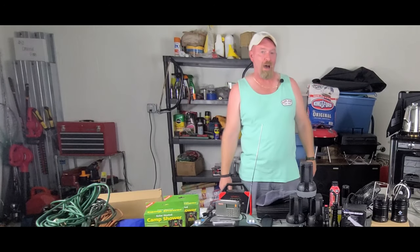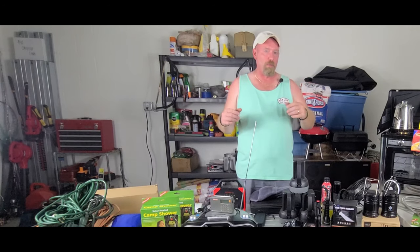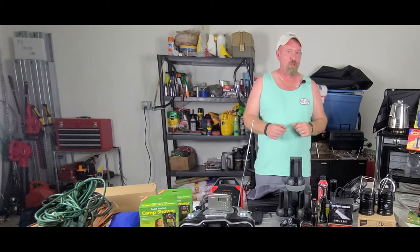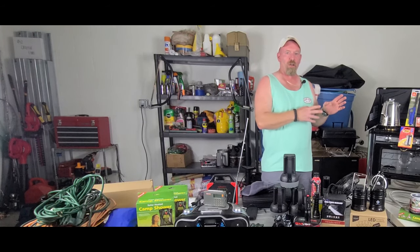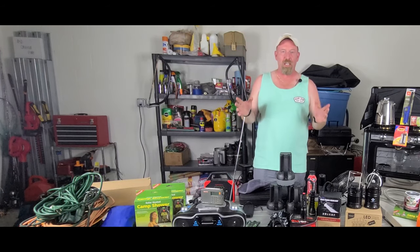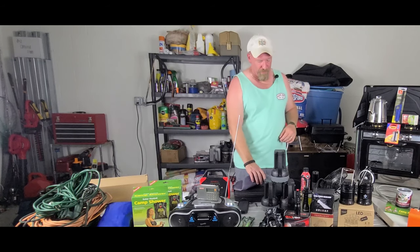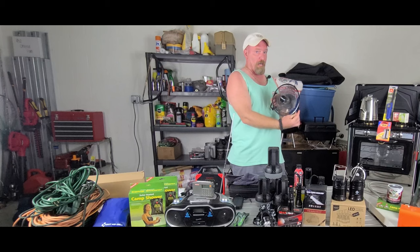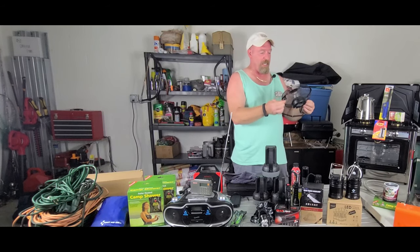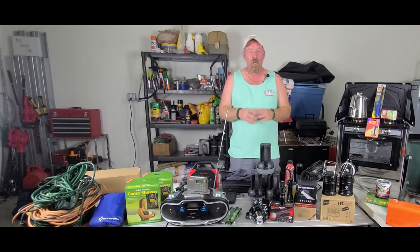Welcome back to power outage survival supplies — things you need to have on hand and some reasons why you might want them. Some are a little different than what others may have shown you. At the very end I'll show you what's going on right now in my backyard where my main battery bank and solar panels are coming in handy. I'm shooting this in my garage — it's a hundred-some odd degrees outside here in Florida, so you may see me wipe my brow. I have a battery-operated USB fan blowing on me to stay cool.